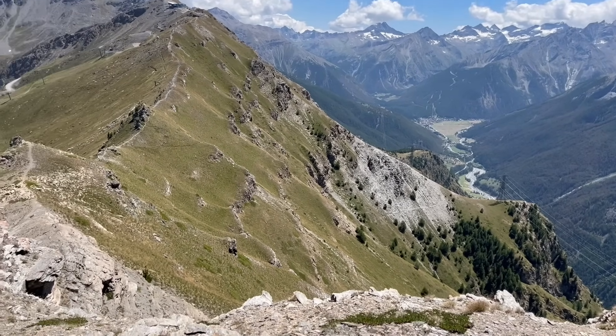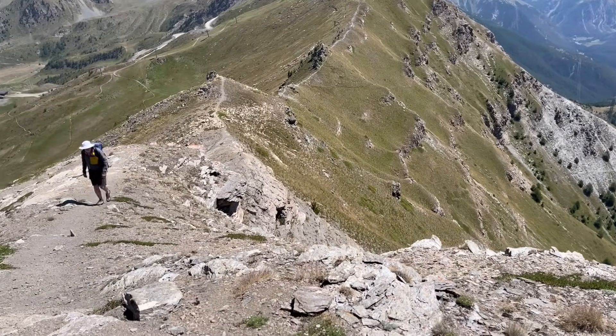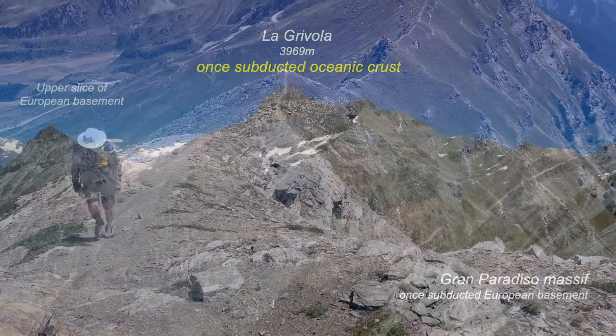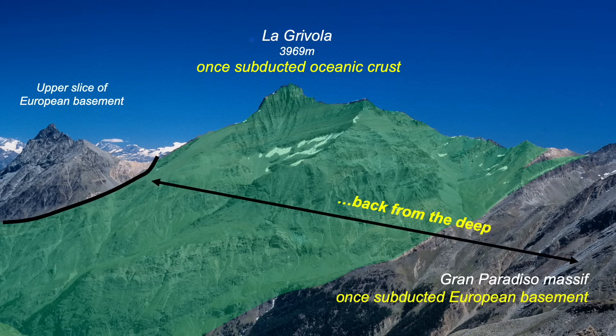Now there's a critical feature that until now we've glossed over, and that's the metamorphism in these rocks. Below the tectonic contact, the oceanic and continental rocks preserve high and ultra-high pressure metamorphic mineral assemblages — they've come from deep in a subduction zone. But the rocks on top haven't seen the same metamorphic conditions; they've never been that deeply buried. Let's hold that thought.